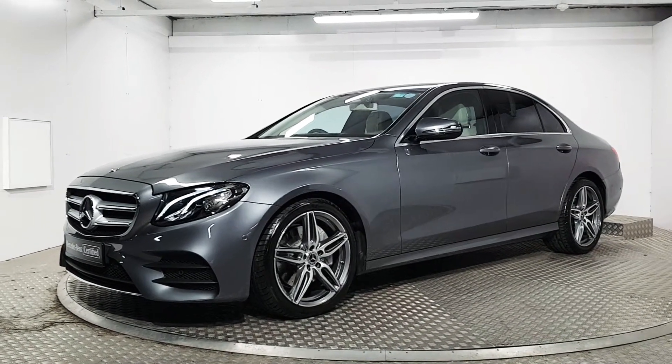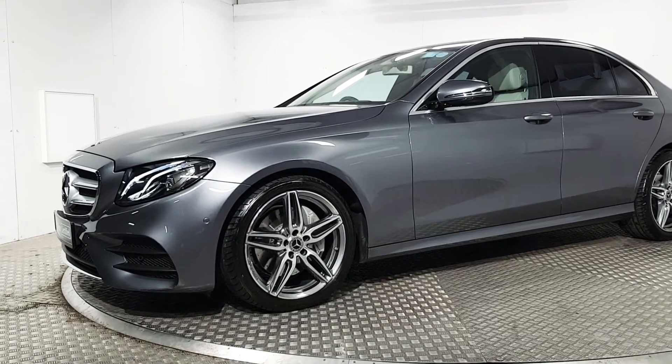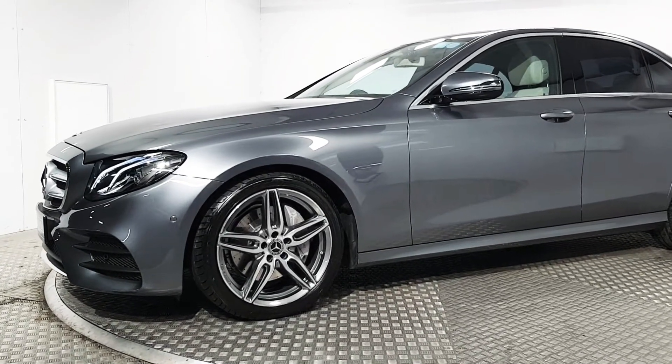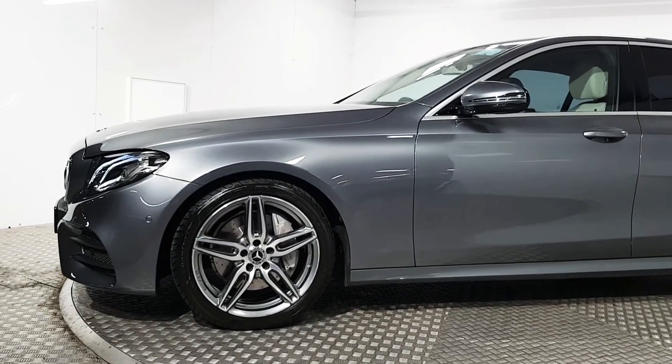Welcome to MSL Park Motors Mercedes-Benz. This is a stunning 2020 E200 AMG automatic. The AMG is the range-topping variant of the E-Class.